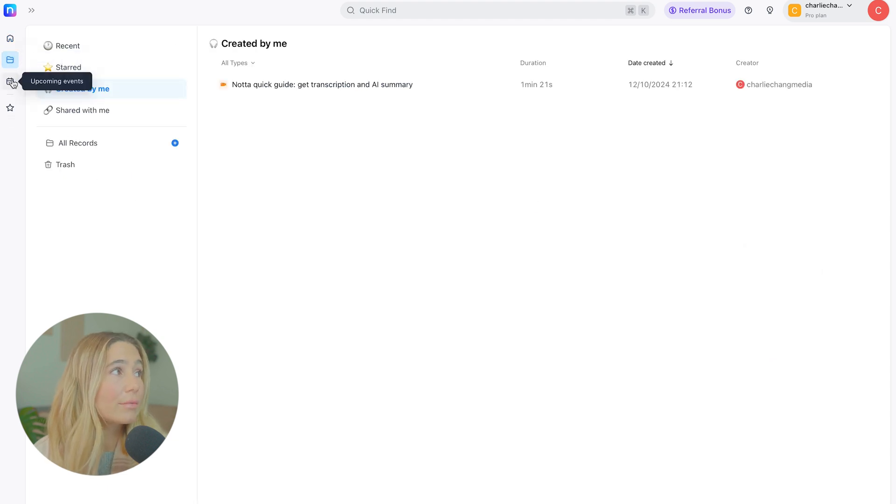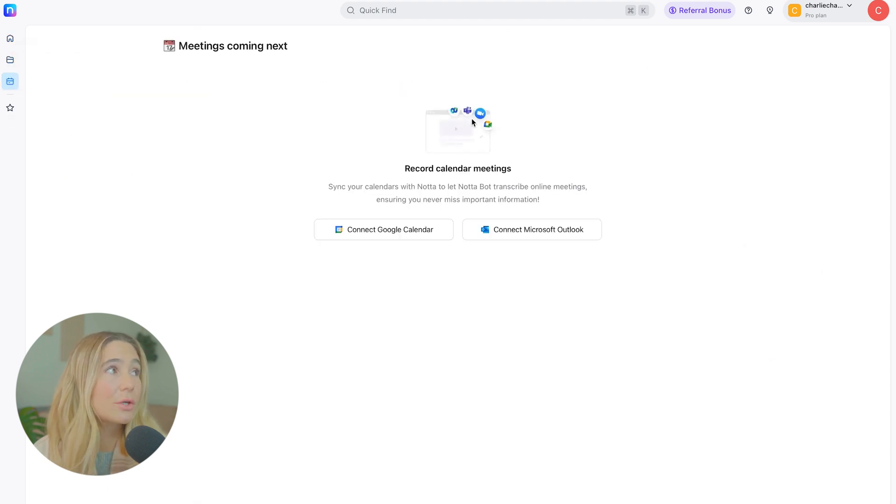This is where you can look at all the records. If you connect your calendar, you can look at all your upcoming meetings and all of your starred items. Super simple, super intuitive, and so beneficial. If you are ready to get started with Noda AI, don't forget to use our exclusive link in the description to get the best price possible.